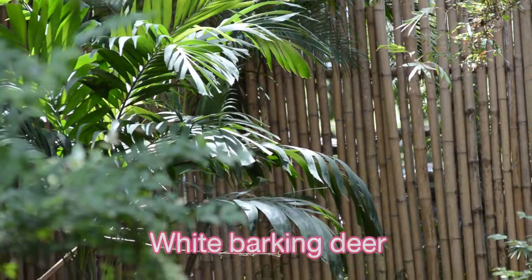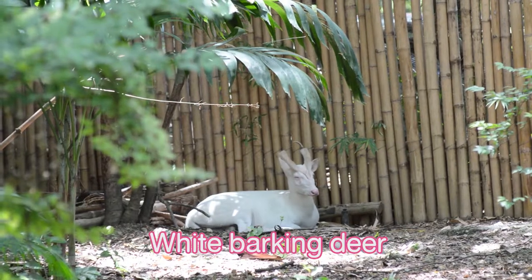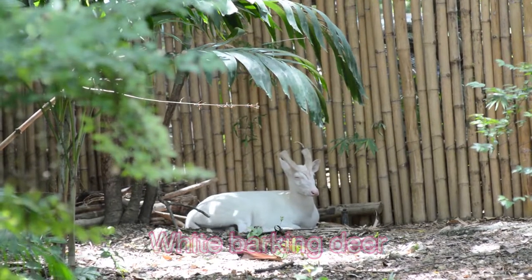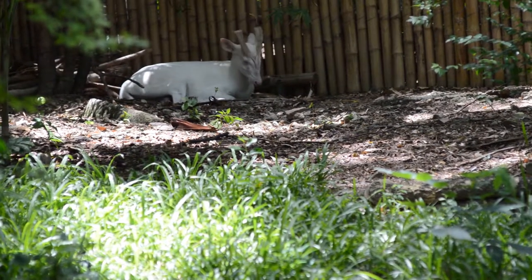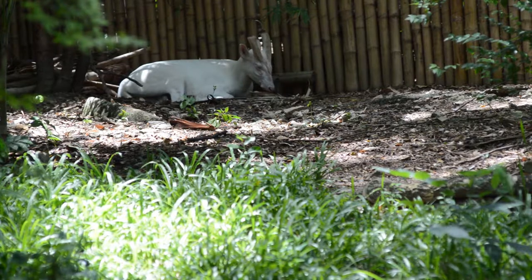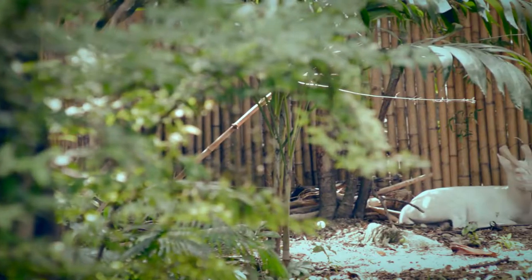Then, we come to see the albino common barking deer. It looks like a common barking deer, but the whole body is white with red eyes and a pinkish nose. The white barking deer has been given by Her Majesty Queen Sirikit in 2002 and named Kunpit. This barking deer is found only in Thailand.